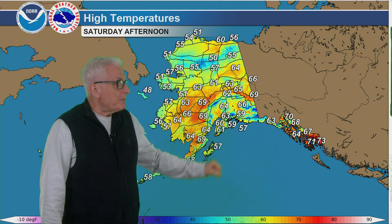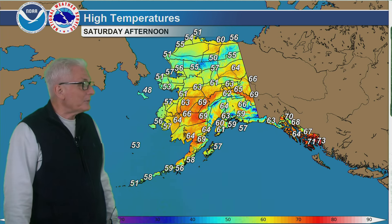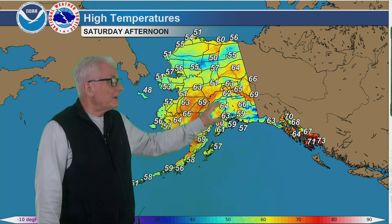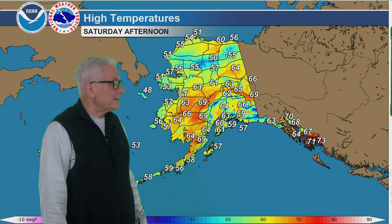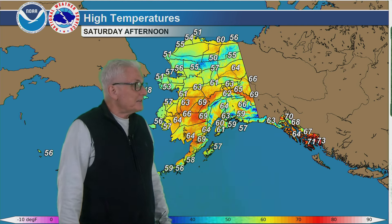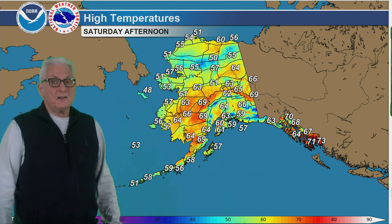Temperatures coming back up for the north slope into the lower to mid 60s, otherwise in the 50s. Possibly pushing 70 for Northway and Tok. Otherwise lower to mid 60s for the Tanana Valley, and 60s all the way down into the Kenai Peninsula. The southeast coast anywhere from 65 to 75 for your afternoon highs.